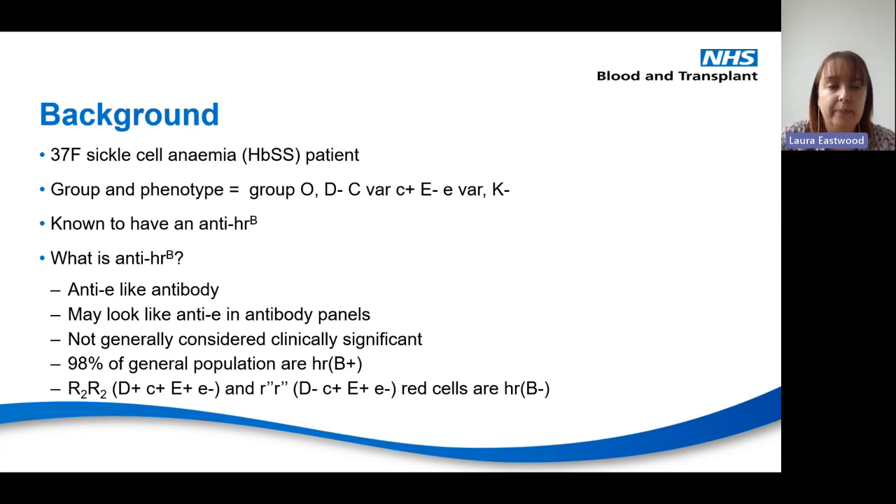What is anti-HRb? It's important to note that nomenclature matters here — anti-capital HRB is a completely different antibody and is classed as clinically significant. Anti-HRb (lowercase b) is an anti-little e-like antibody; in antibody panels it looks like an anti-little e but it isn't your standard anti-little e, and it's not usually considered clinically significant. HRb is a high-frequency antigen: 98% of the population are positive, so finding HRb-negative units means finding individuals who are r double-dash r double-dash — very rare blood.